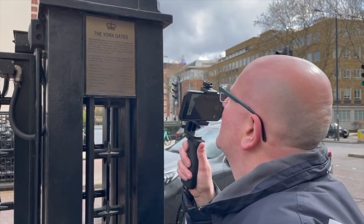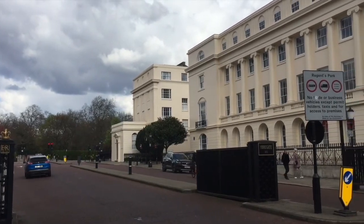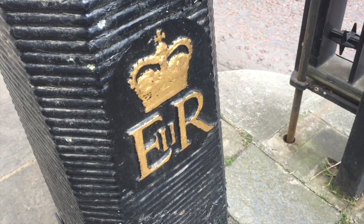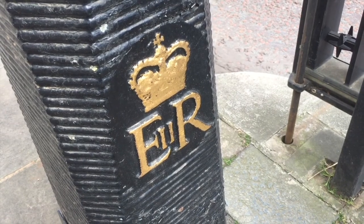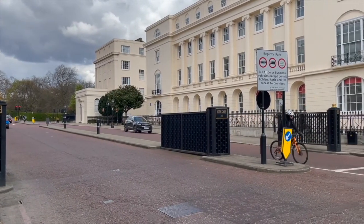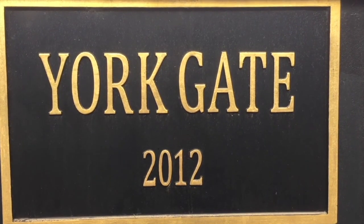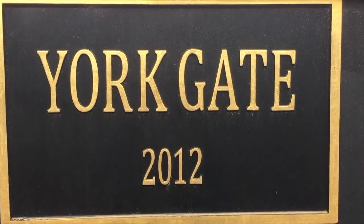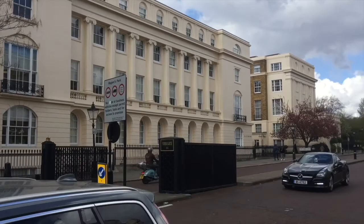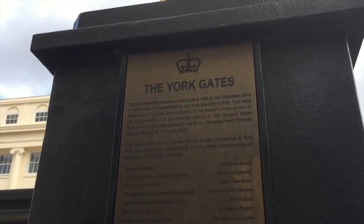This is the York Gates, one of the entrances to Regent's Park. These gates were originally installed in 1958 at the Edinburgh Gate to Hyde Park at Knightsbridge, then removed in 2008. They were installed at the York Gate entrance to Regent's Park as part of the Diamond Jubilee celebrations for Queen Elizabeth II in 2012, and opened by Prince Edward, the Earl of Wessex, on the 11th of June 2013.